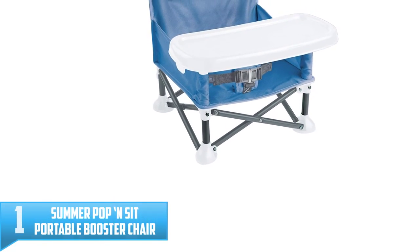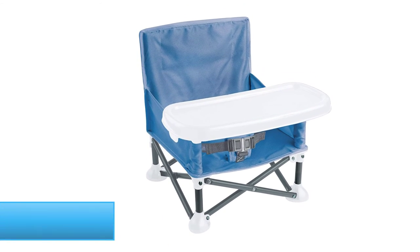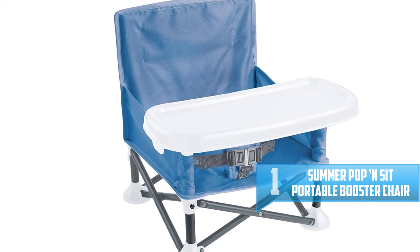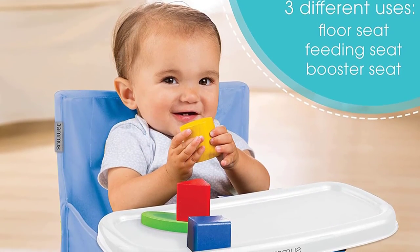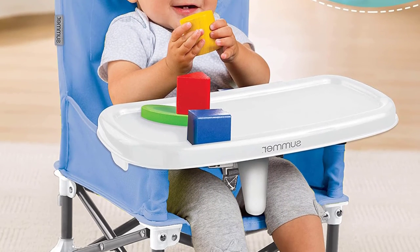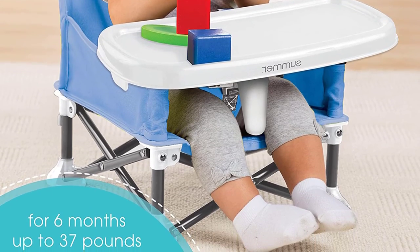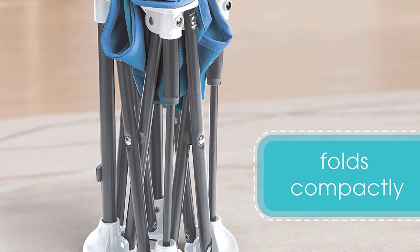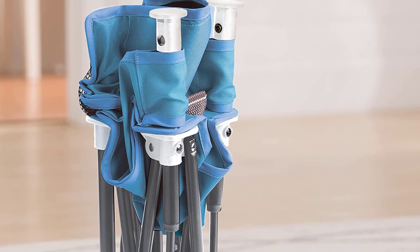Number 1: Summer Pop and Sit Portable Booster Chair. This ingenious seat is so small that you can leave it in your trunk for spontaneous restaurant trips, dinners with friends, or impromptu playdates. Designed specifically for travel, it comes with a carrying handle and storage pockets on the back so you can store extra wipes for emergency cleaning. And since the Summer brand knows how good kids are at making mealtime messes, they made the seat with a BPA-free detachable tray that is dishwasher-safe.